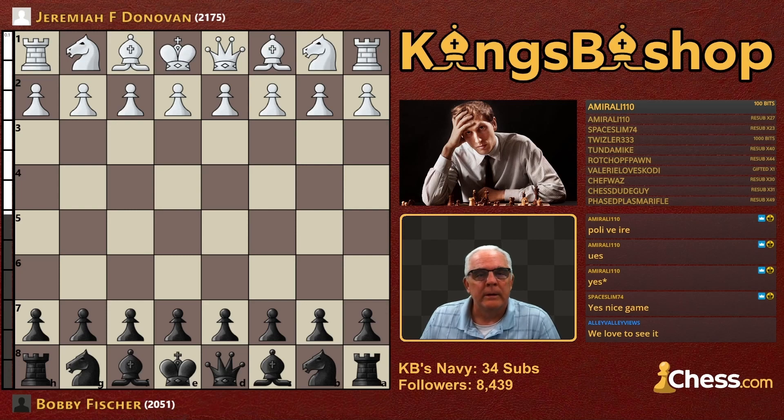This opponent, Jeremiah Donovan, I know nothing about except that he was from Brooklyn, New York. So maybe he knew Fischer because Fischer was from Brooklyn. But that's all I know about him, other than his rating was 2175.